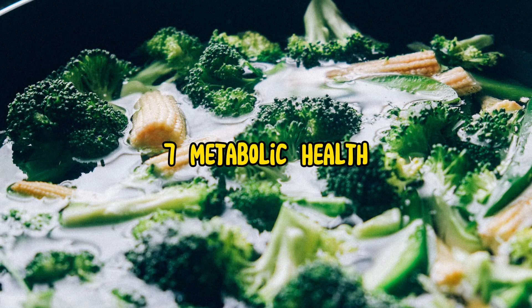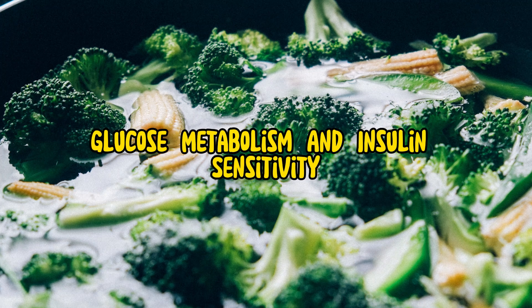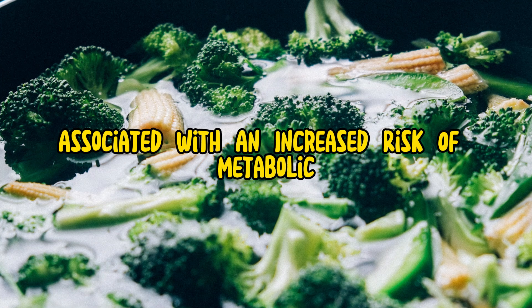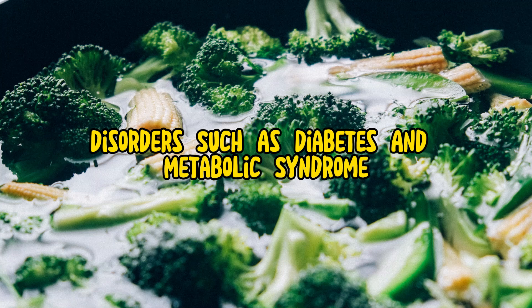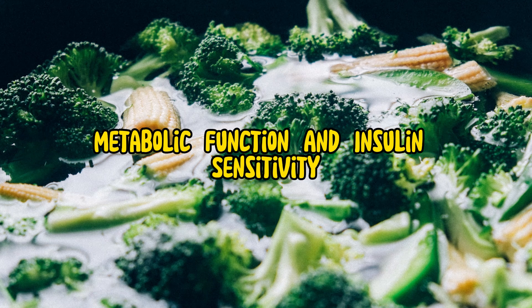7. Metabolic health. Magnesium is involved in numerous metabolic processes, including energy production, glucose metabolism, and insulin sensitivity. Low magnesium levels have been associated with an increased risk of metabolic disorders such as diabetes and metabolic syndrome. Magnesium glycinate supplementation may help support healthy metabolic function and insulin sensitivity.